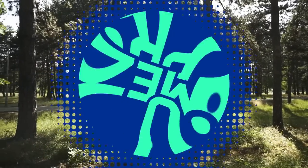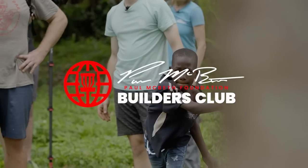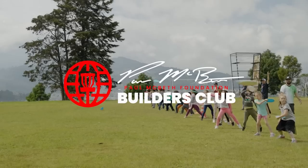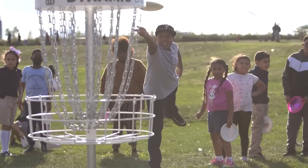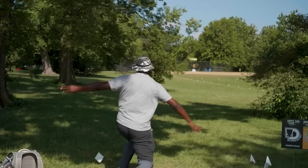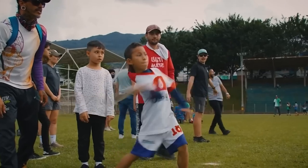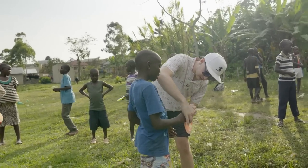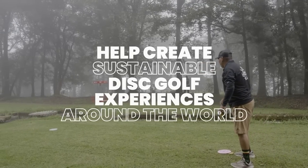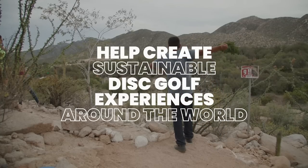Join the Paul McBeth Foundation's Builders Club to help bring sustainable disc golf experiences to people and communities around the world. For a small monthly donation, you can help us make a real impact. Your donation will go directly to making a difference. By becoming a monthly subscriber, you'll also receive exclusive updates on our work, special offers, and discounts. So join us today and make a difference with the Paul McBeth Foundation. Together we can make a big impact, one small donation at a time.